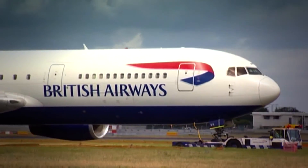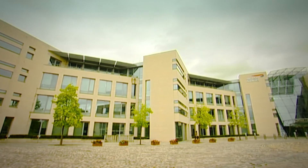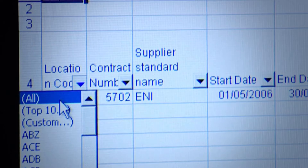Here at British Airways, getting the maths right can make passengers more satisfied with the service and make millions of pounds worth of difference to the business. The OR department of British Airways has been here a long time. We influence a whole range of decisions. We're a big, complicated business and OR thinking is pretty critical to taking the right decisions.